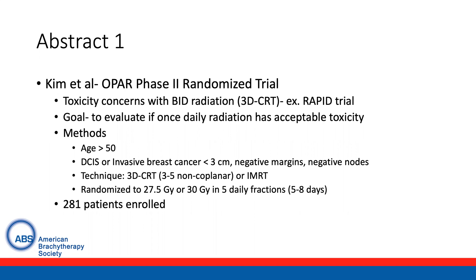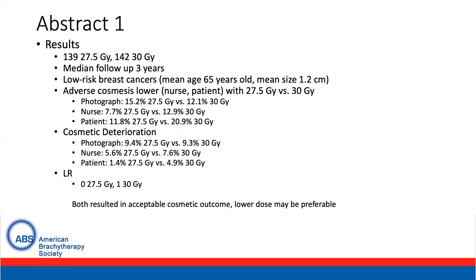A total of 281 patients were enrolled. Out of those 281 patients, 139 were randomized to 27.5 gray and 142 to 30 gray. Median follow-up was short at three years. These were relatively low-risk breast cancer patients with a mean age of 65 years and mean tumor size of 1.2 centimeters.